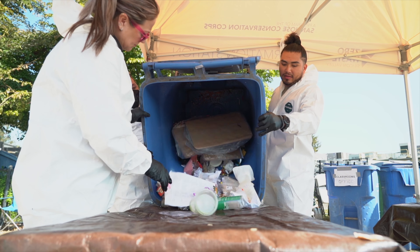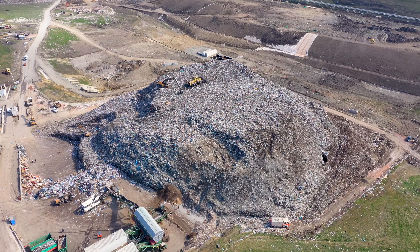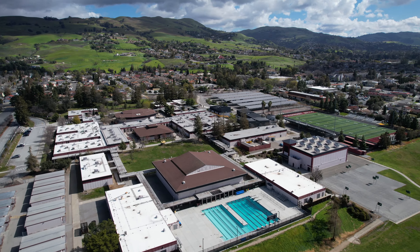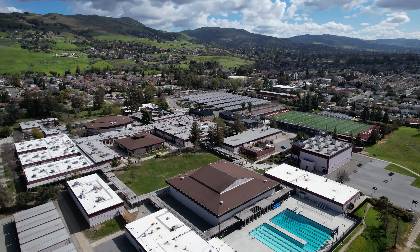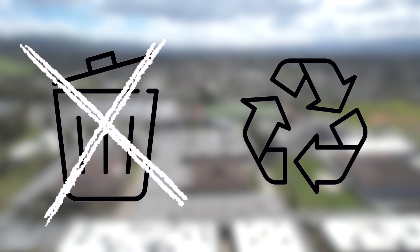Did you know that the average American produces about 6 pounds of trash per day? This waste fills our landfills at an alarming rate. Changing our waste sorting practices in Eastside San Jose is long overdue and vital in creating a sustainable school district. Don't let trash end up in a landfill when our resources can have a second life.